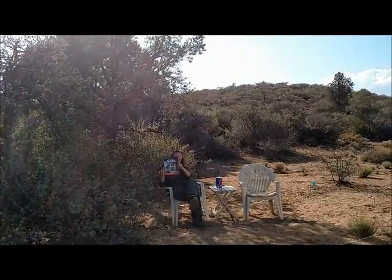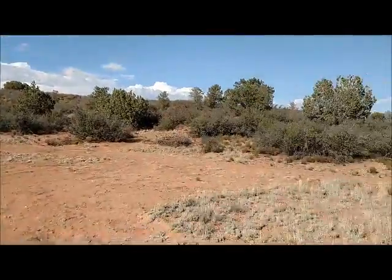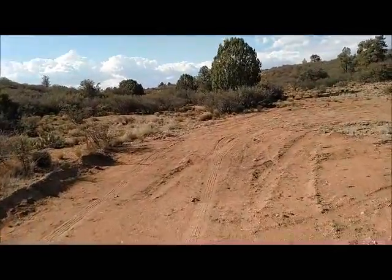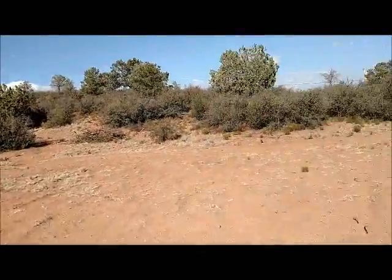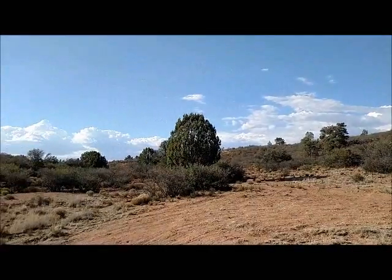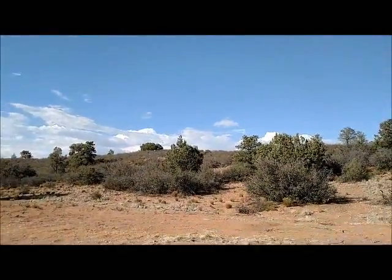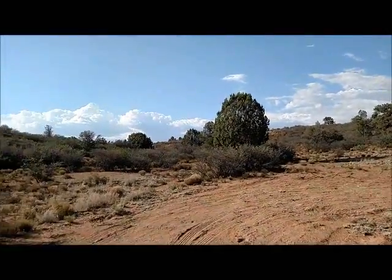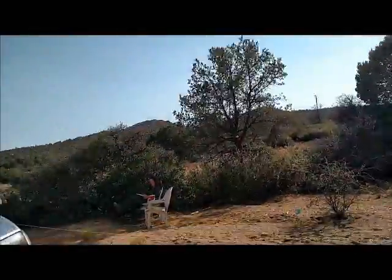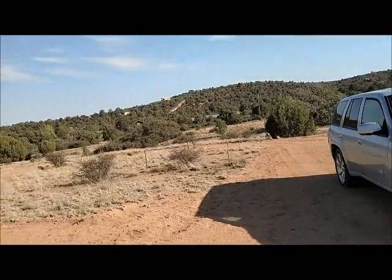There will be some storage sheds and a turnabout right here — just to pull the RV out. The property goes all the way back to the hill there. It will be a nice place to live while the house is being built.